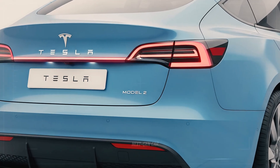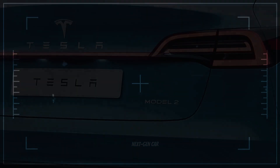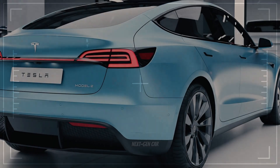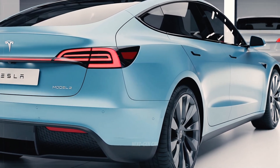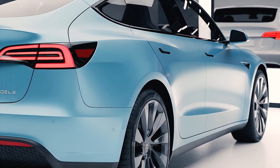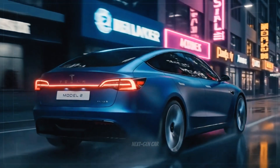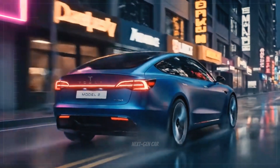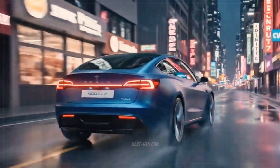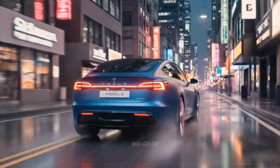The sloped rear glass merges with a subtle ducktail spoiler, giving the car aerodynamic downforce without sacrificing style. The bumper integrates seamlessly with a black diffuser that channels airflow underneath, reducing drag. Even though it's an electric car, the rear diffuser design hints at performance — a quiet nod to Tesla's racing DNA. Tesla's logo glows softly in white at the center, while minimalist badging completes the clean, futuristic aesthetic. No exhausts, no unnecessary clutter — just a statement of innovation and precision.